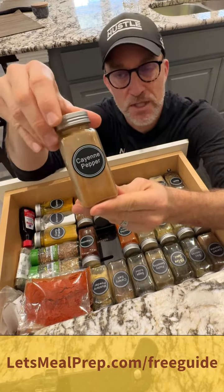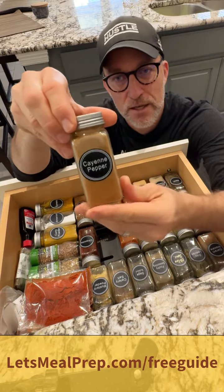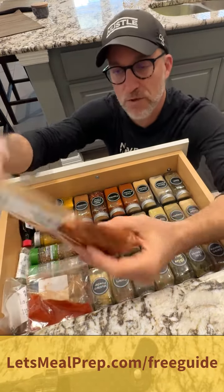You can buy a whole shipment of these bottles — like 24 of them — and they come with labels already pre-made, so you can just smack these on the jar. What we do is we buy our spices in the bulk food section.